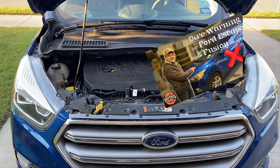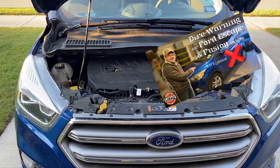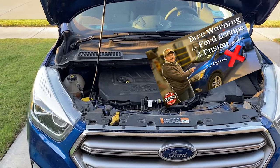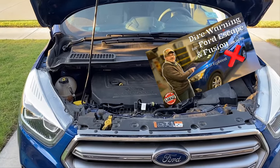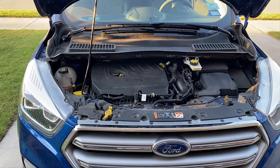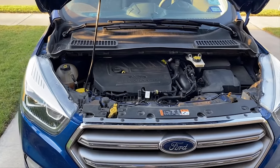Back in January of 2022 I posted a video — a dire warning against those who own or think about buying either a Ford Fusion or Ford Escape, 2014 through 2019, with the 1.5 liter EcoBoost motor.